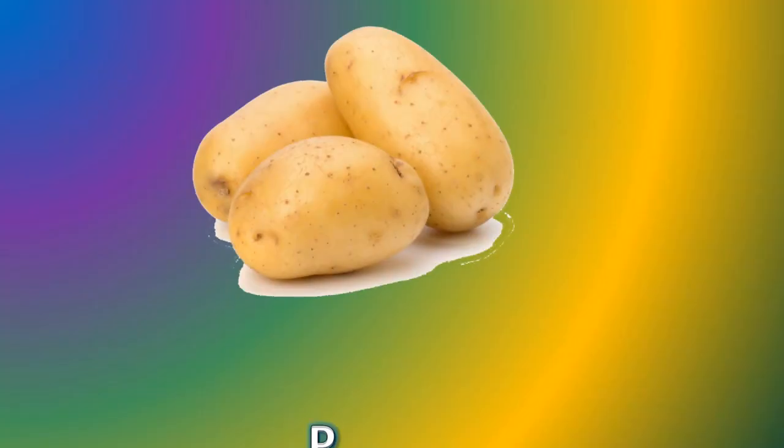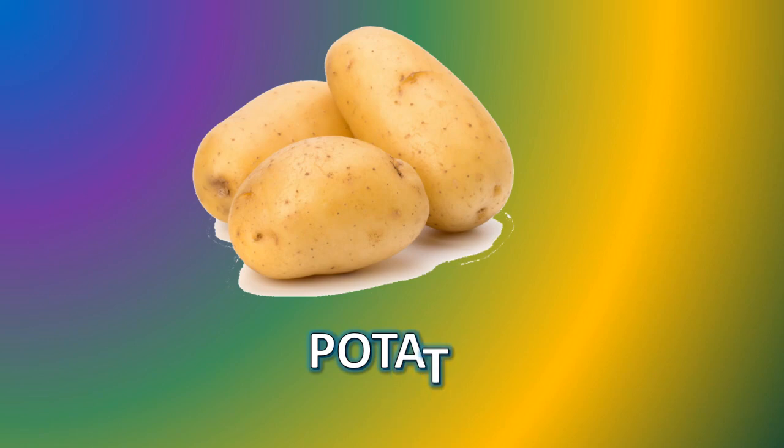Potato. P-O-T-A-T-O. Potato. Tomato. T-O-M-A-T-O. Tomato.